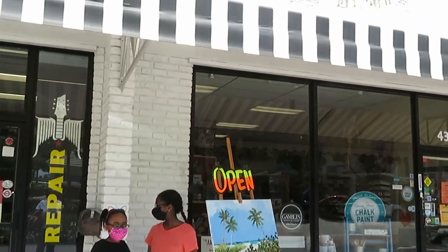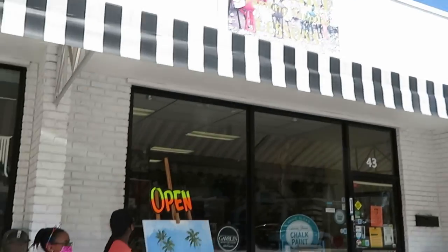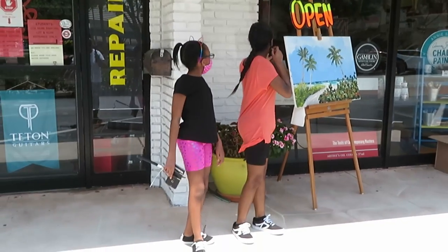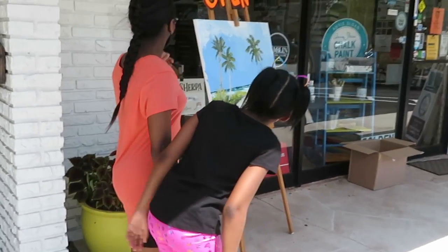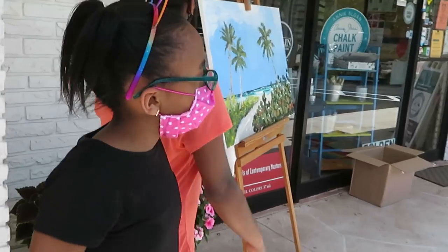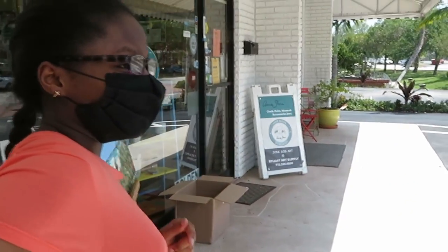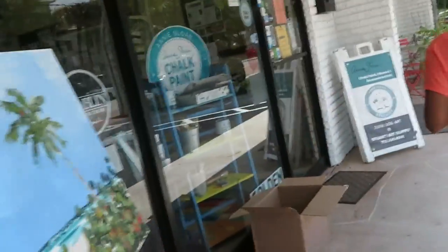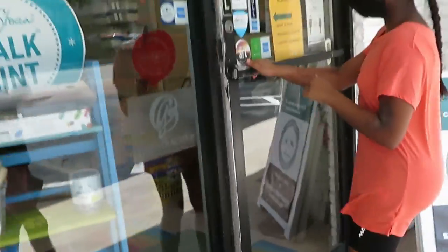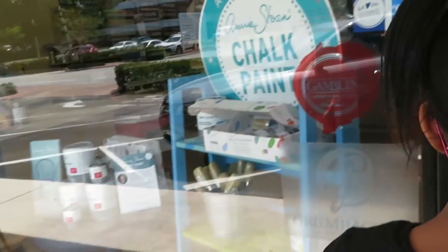Hey guys, we are at one of our local art stores — our fine art and painting location here in downtown. Amaya, my 15-year-old, she's the artist of the family, so we always come by this little art store so she can get her art supplies. She loves this place. All right, let's go in girls, let's go in — it says pull, right in front of you. You should remember it, you've been here before.